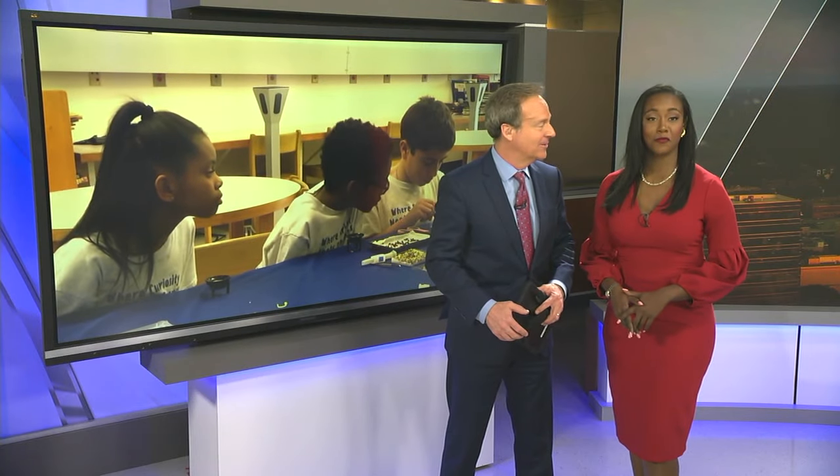Three students at a school in Fayetteville are getting a new look at an experiment that just returned from the International Space Station. Pretty out of this world. Monique John has more.